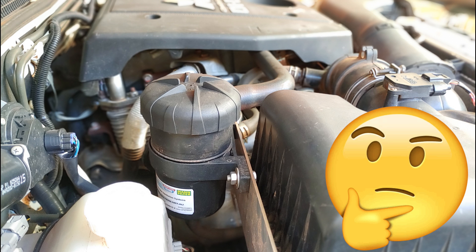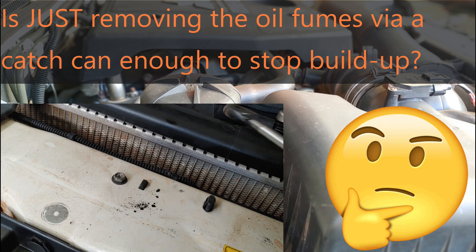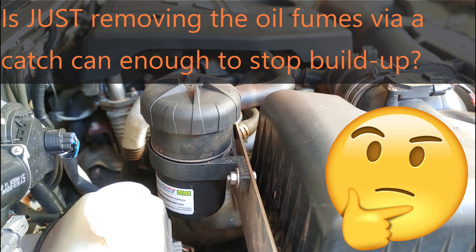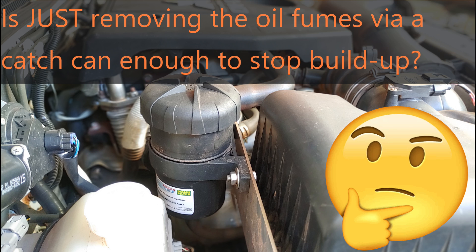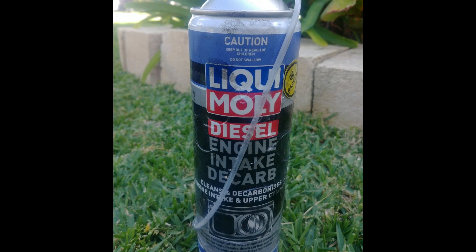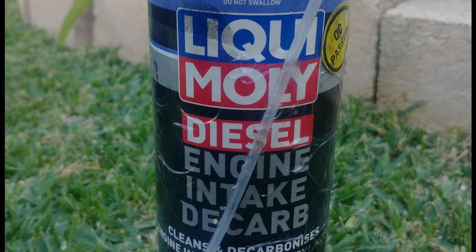However, what I can't be so definitive about is whether just removing the oil fumes via a catch can is enough to stop manifold deposits entirely. I still have manifold deposits — it's just that they're dry sooty deposits now rather than oily ones. I need to know if the exhaust deposits will actually build upon themselves without the oil, or if it's just a light coating of soot that continues to get blown through. I suspect it's the latter, similar to a diesel exhaust system. I also tried cleaning out this soot with another can of Liqui-Moly diesel intake cleaner but it didn't do much good — I'm guessing it needs oil in the build up to dissolve, and without that it had nothing to work on.